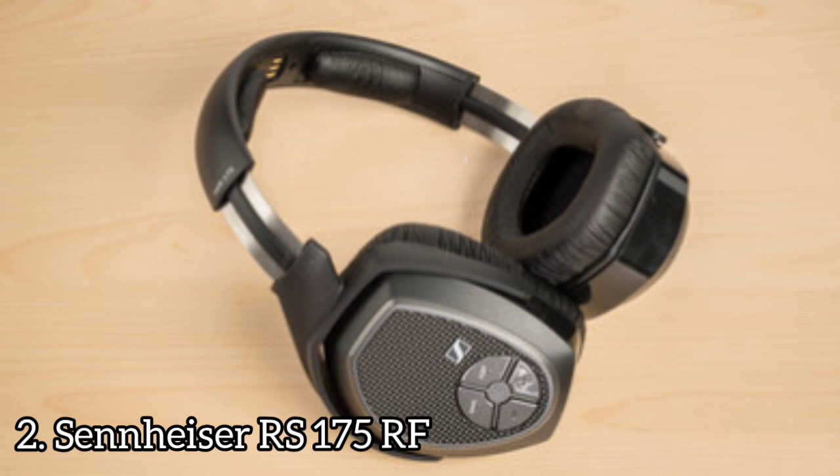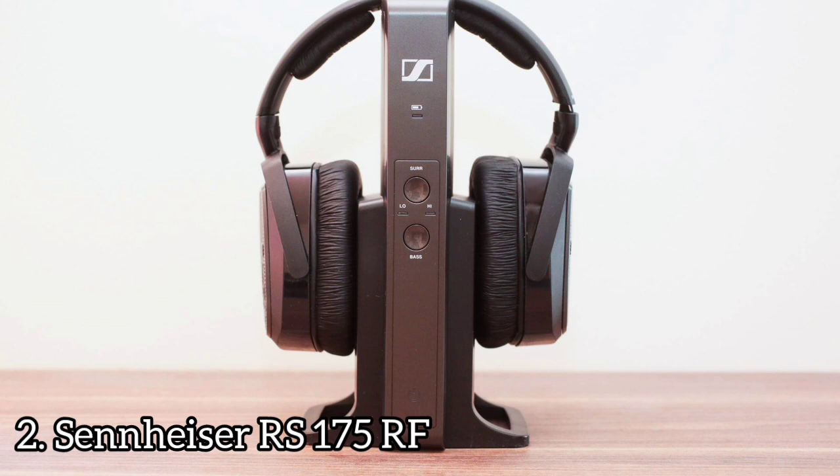The RS175's digital transmission quality, which uses frequency modulation over 2.4 to 2.8 GHz to transmit audio fed to the charging base to the headphones, is nearly flawless, and it's easy to forget you're listening to wireless headphones.